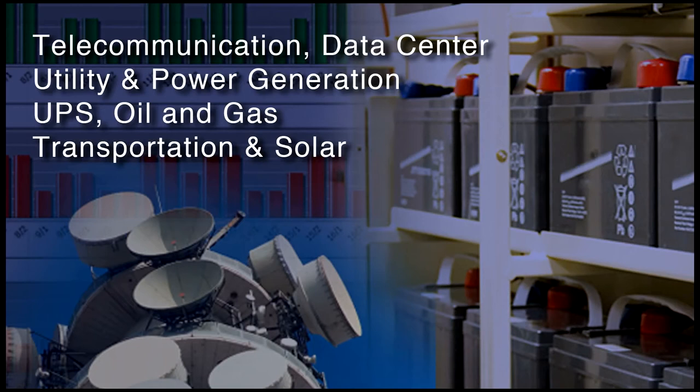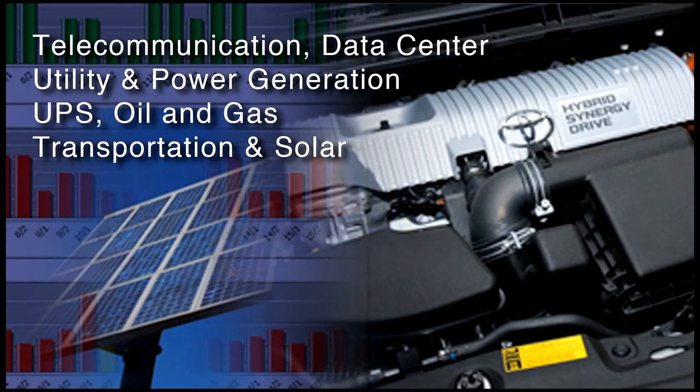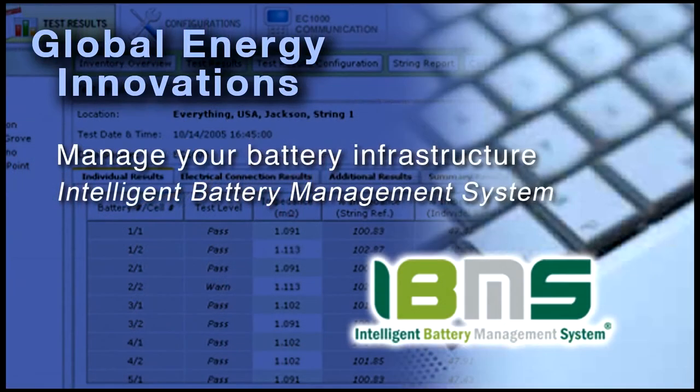These analyzers serve the telecommunication, data center, utility, power generation, uninterrupted power supply, oil and gas, transportation and solar industries. The EC1000 and EC2000 use CellScan chemical electrical layer scan technology offered exclusively by Global Energy Innovations.